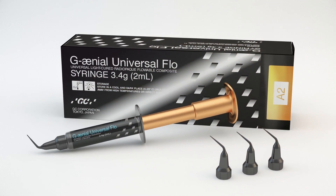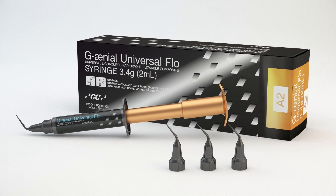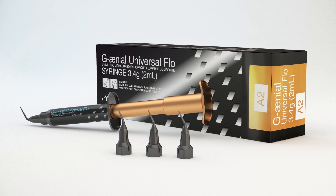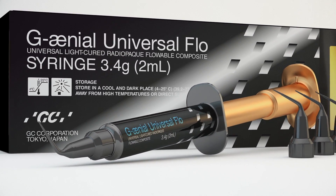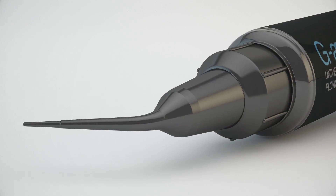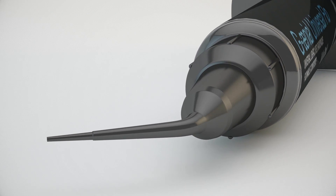This strong composite is the first nano-hybrid injectable that can be used for most universal restorative clinical indications. Other leading composites typically contain a range of clusters and fillers in varying sizes that can lead to particle plucking that reduces surface polish and wear resistance.